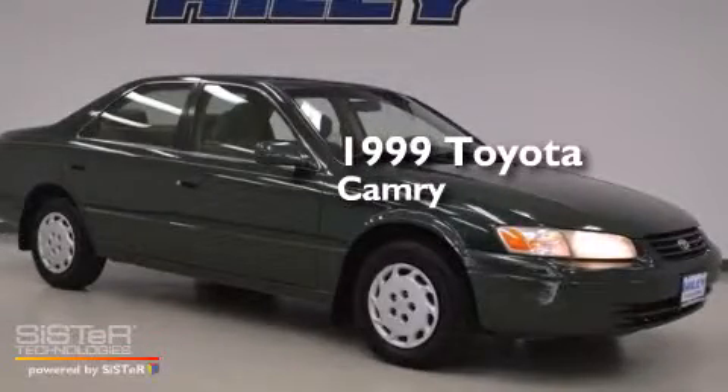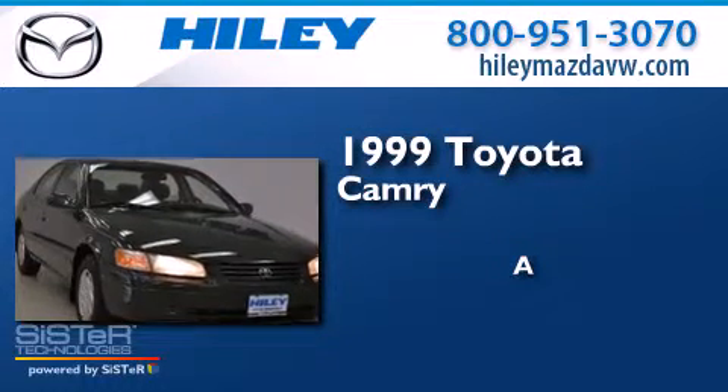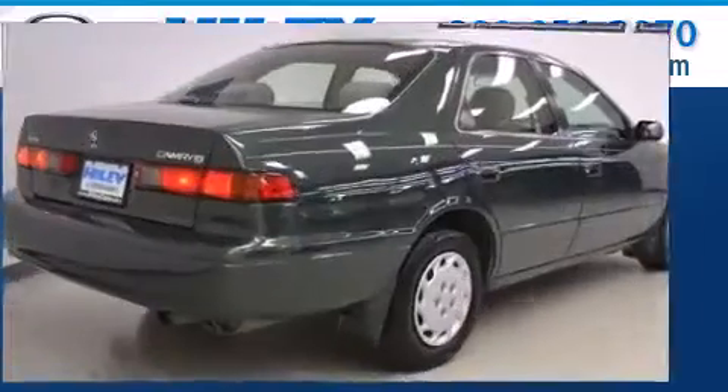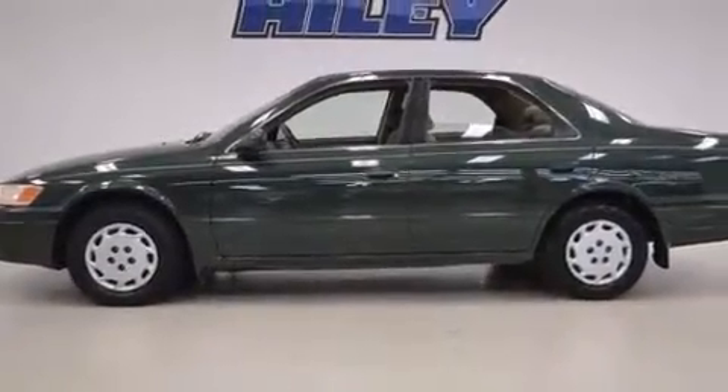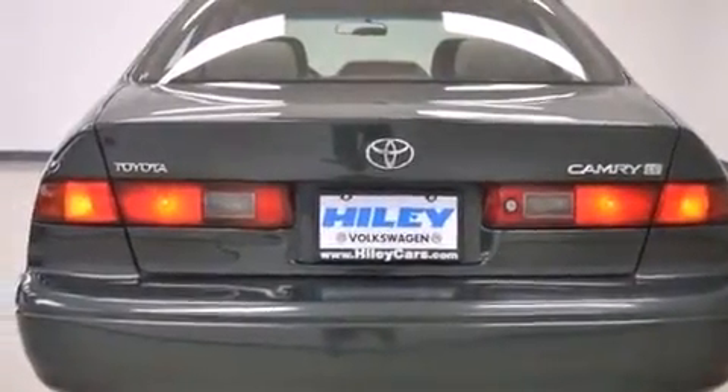This is a 1999 Toyota Camry. Features include a split folding rear seat, a rear window defroster, a four wheel independent suspension, and a tilt steering wheel.